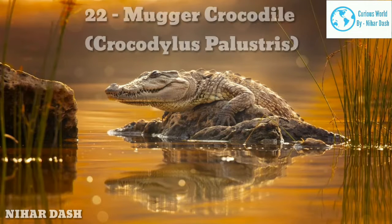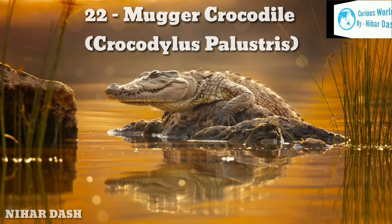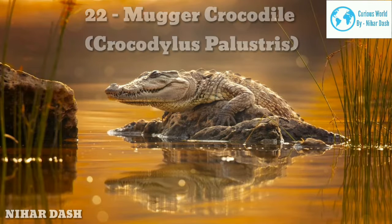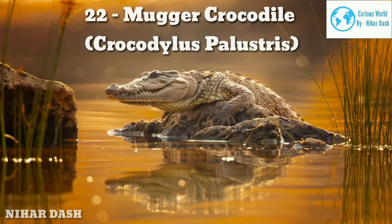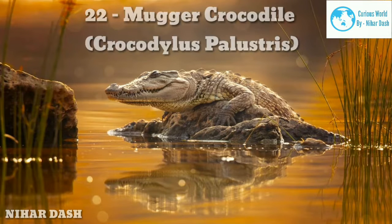Like any typical crocodile species, their diet will change with age. While juveniles may only take on prey such as fish, crustaceans, and frogs, their adult counterparts will take down large mammals such as deer or buffalo and even their fellow reptiles.